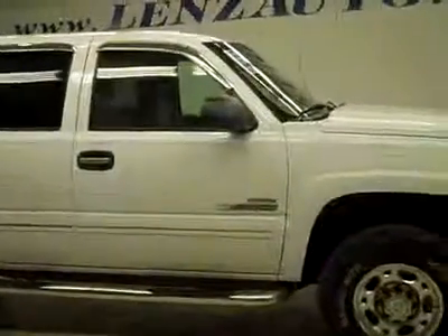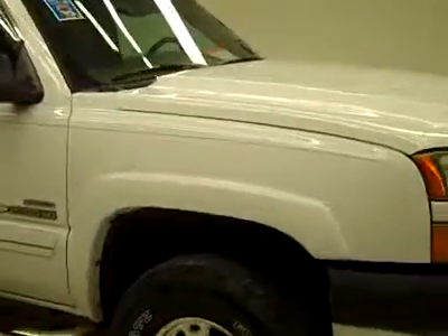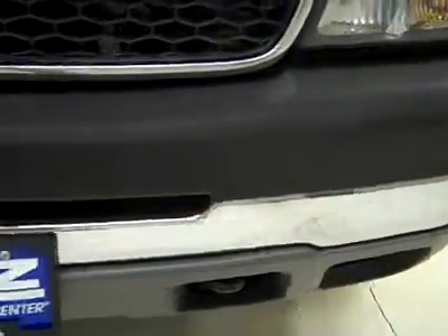This is stock number K2341, a 2007 Chevy Silverado crew cab short box. This truck has a 6.6 liter Duramax diesel with the LBZ motor, which gives you 360 high output horsepower.